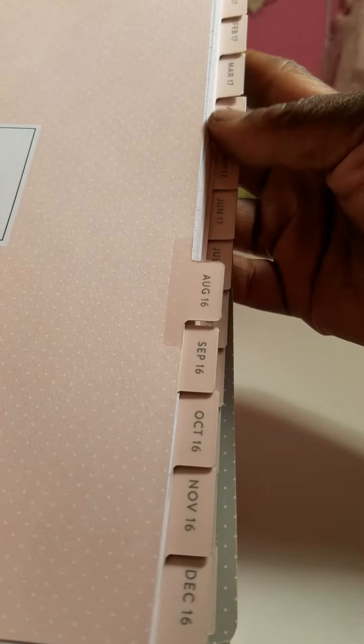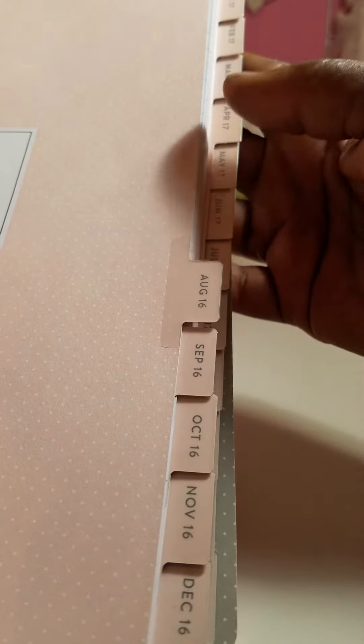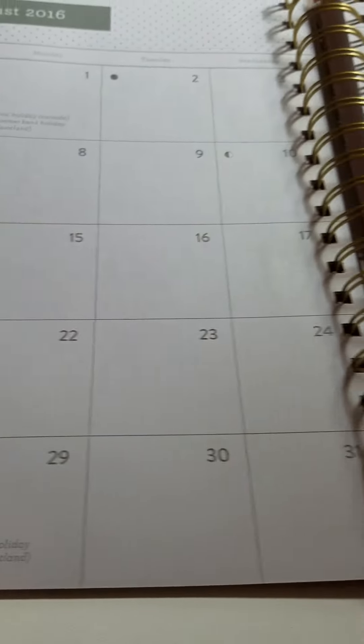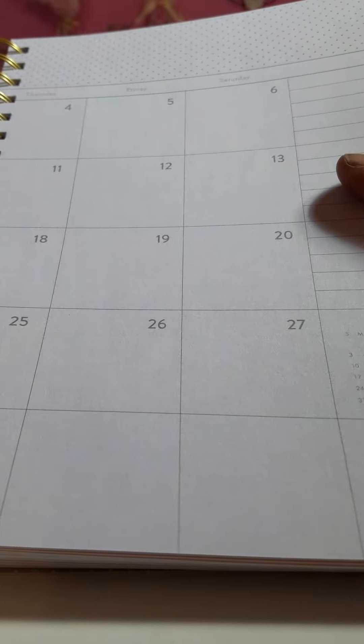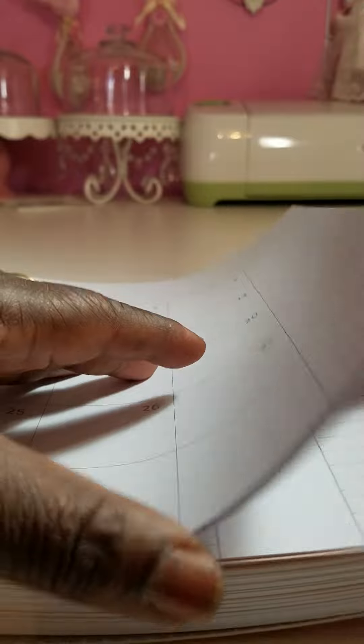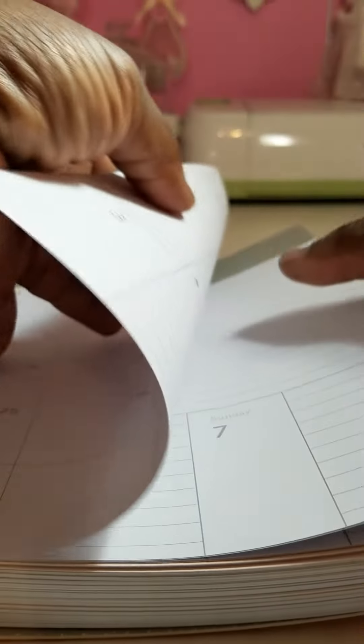Then you have grid lines on the back of that. This is August 2016 and these are the dividers — how it's made. This is pink with the white polka dots. So this is the inside for 2016, August 2016. I think basically every month is the same, so that's the monthly layout.